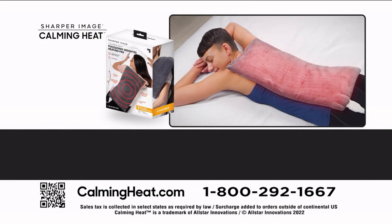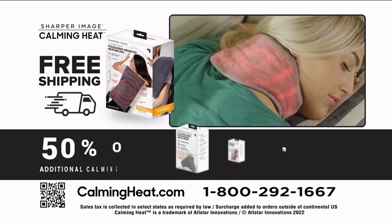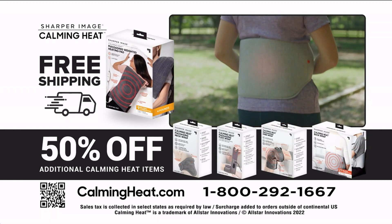Order now at calmingheat.com to get free shipping on your entire order, plus get 50% off all additional Calming Heat items from Sharper Image.